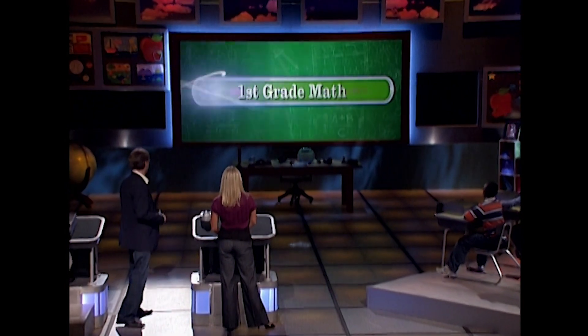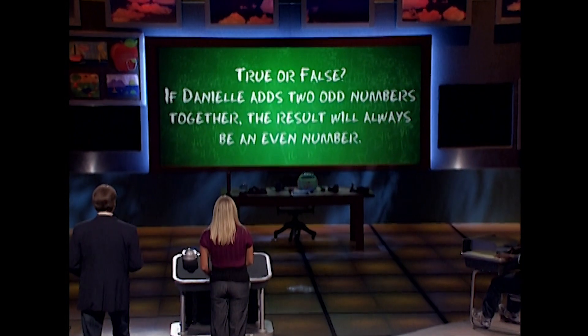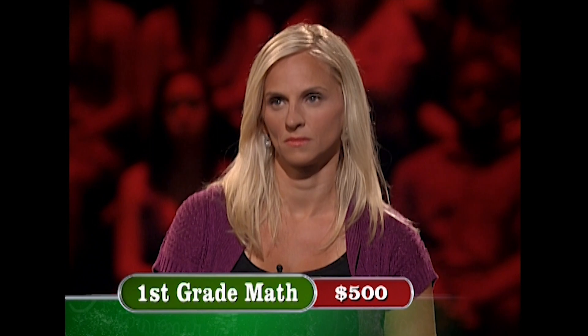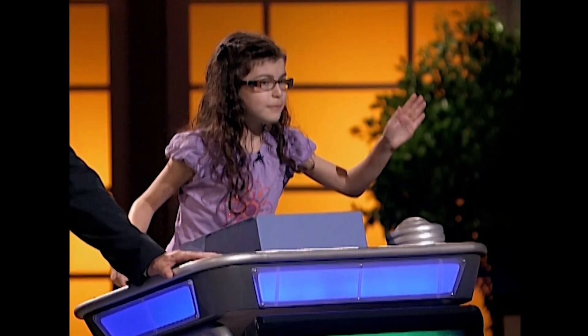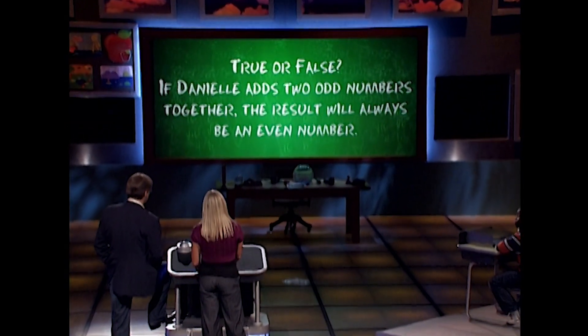For $500, here is the first-grade math question. True or false: if Danielle adds two odd numbers together, the result will always be an even number. Danielle has locked in her answer. Two odd numbers — if you do three and five, you would get eight. Five and five, you would get ten. Seven and eight... fifteen.